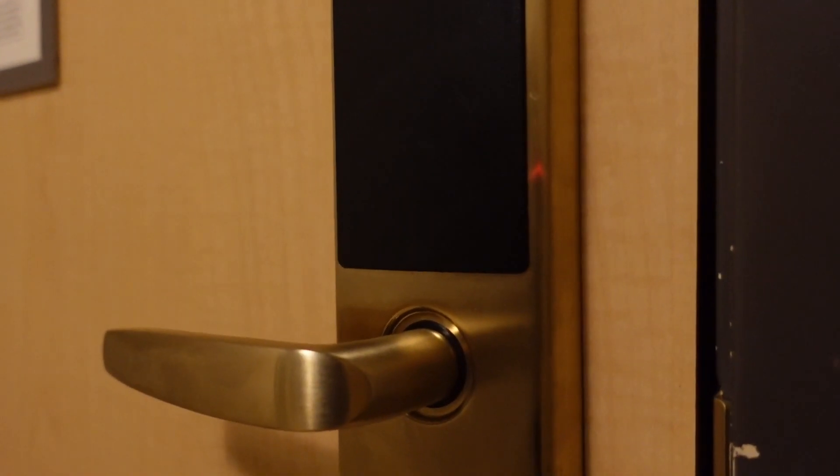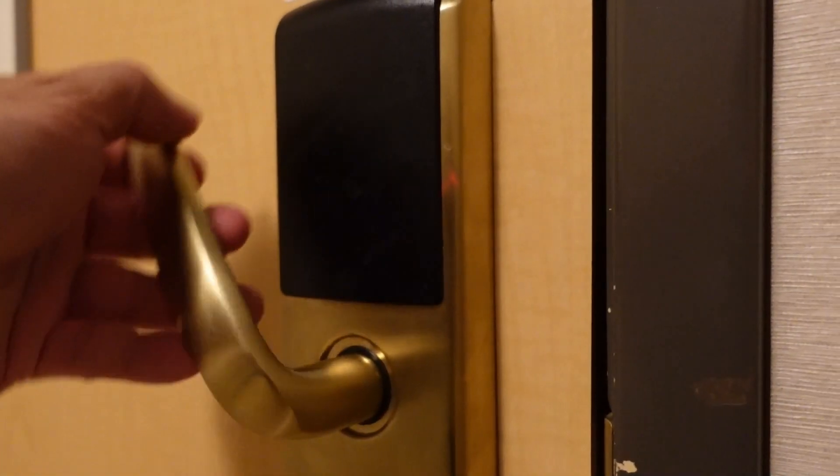One thing I did notice was there was a rip on my bed sheets, so I'm not sure why they didn't just replace it with new bedding. But that is the only thing that I noticed here. And to lock the room, you do have to lift the door handle up, so beware of that.